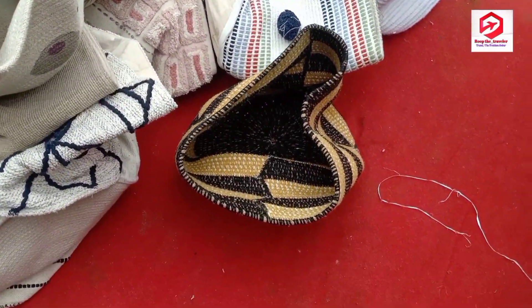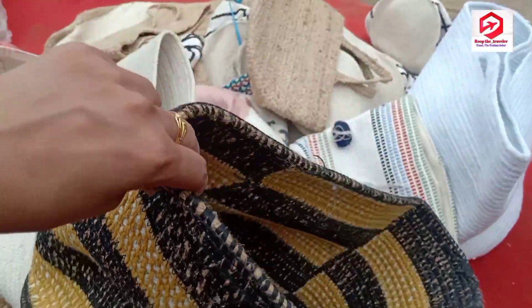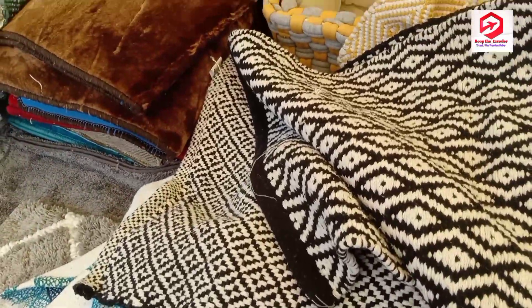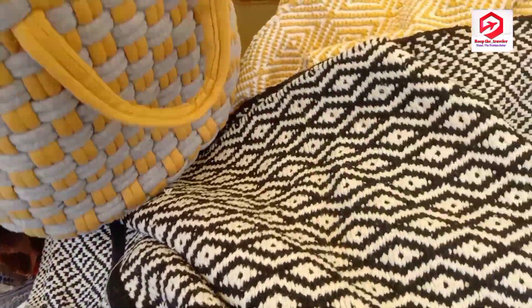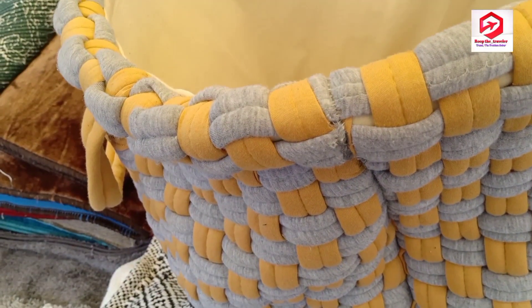Look at this beautiful piece — if you want to buy something for Diwali, this is perfect, and you can get it for very little money.